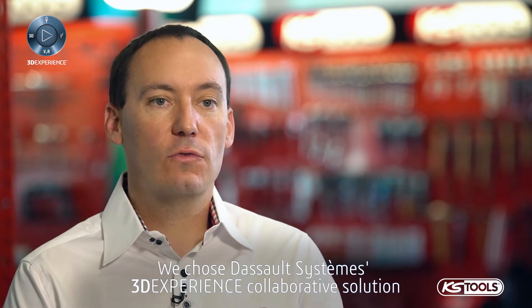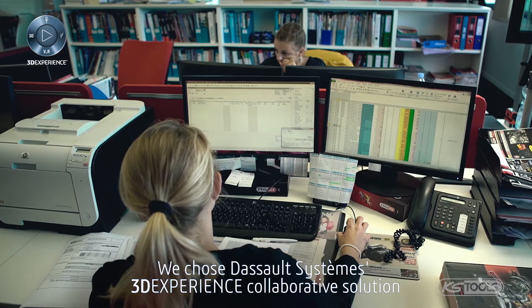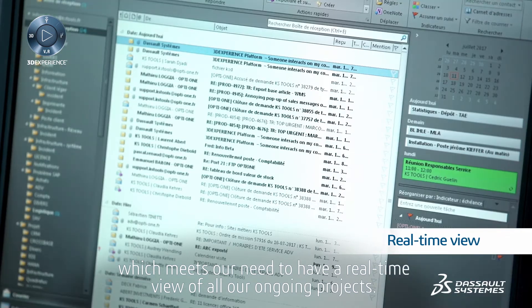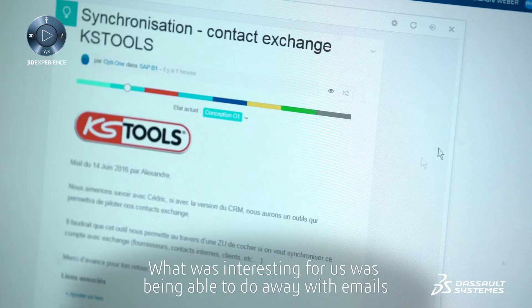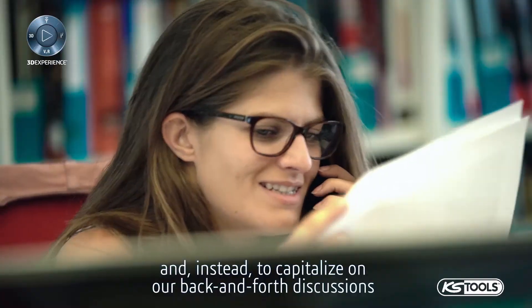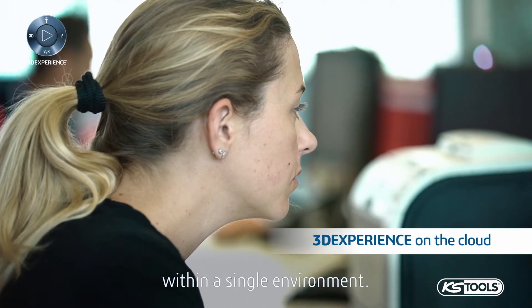We chose Dassault Systems' 3DEXPERIENCE collaborative solution, which meets our need to have a real-time view of all our ongoing projects. What was interesting for us was being able to do away with emails and instead to capitalize on our back-and-forth discussions within a single environment.